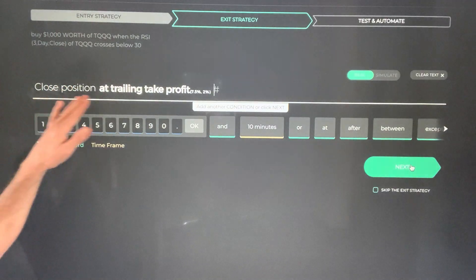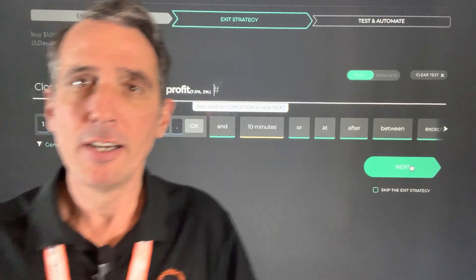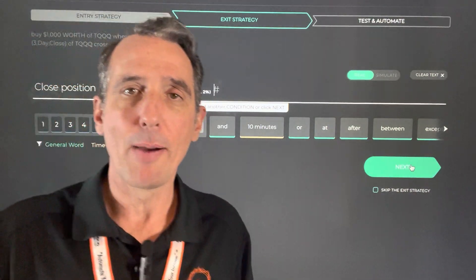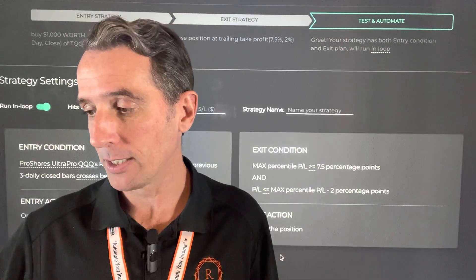Let's tell the computer exactly when to sell based on these specifications. Close position at a trailing take profit of 7.5% and 2%, and we can program it over three months to buy and sell. Let's press this button right here and do the back test.